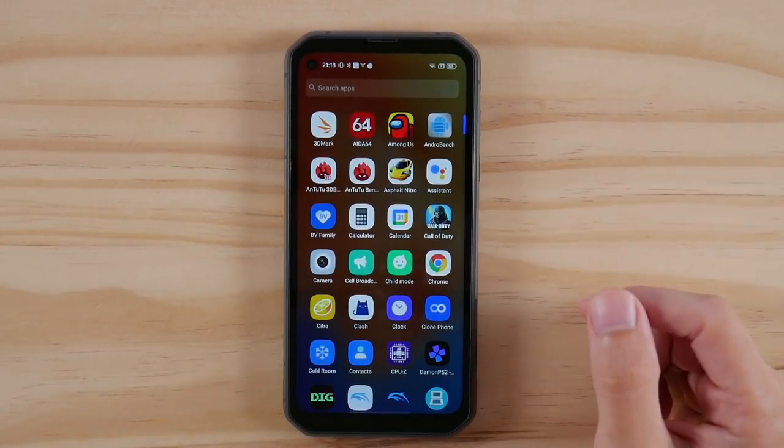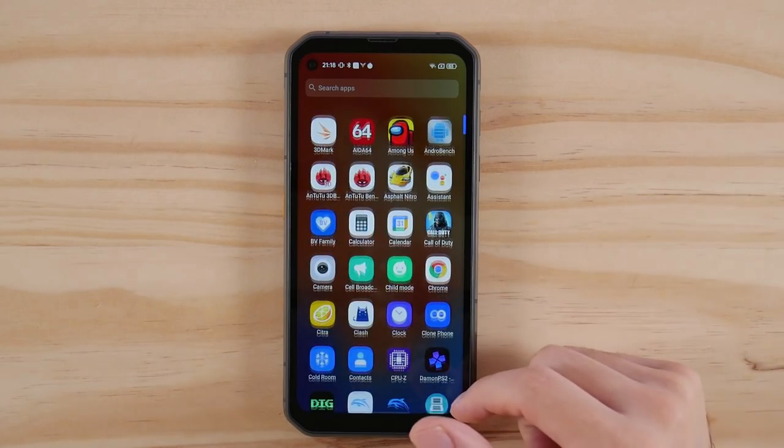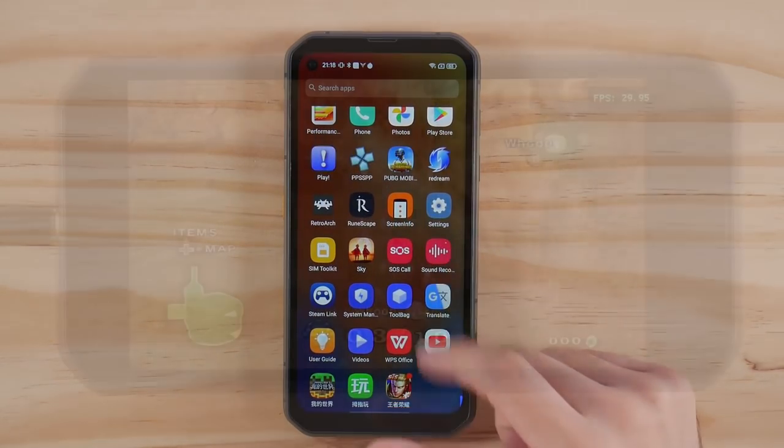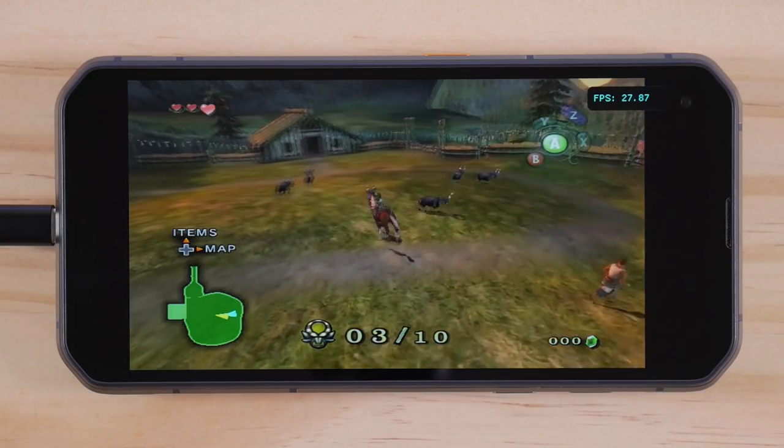How's it going everyone, Taki here. Today we're going to take a look at what is billed as the world's first 5G rugged phone, and while that may not be completely accurate, this is the first rugged phone that I've seen that's fairly capable in terms of gaming performance.